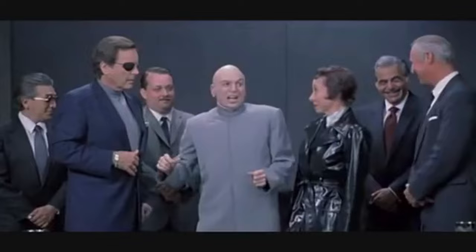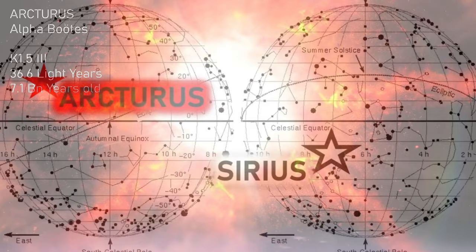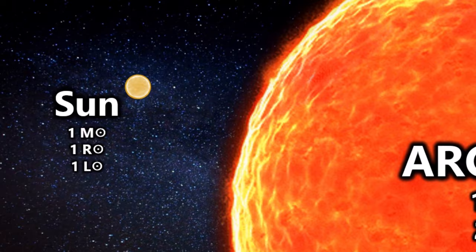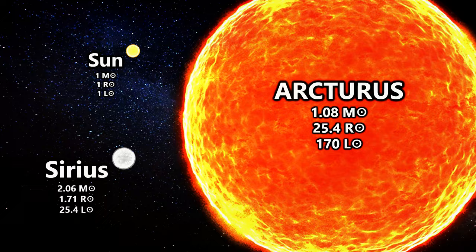Located relatively close at 36.7 light-years from the Sun, Arcturus has a spectral type of K1.5 III and is an aging star of around 7.1 billion years of age. One of the more striking characteristics about Arcturus is that it is about the same mass as the Sun, but because it has expanded to 25 times its size, it is now around 170 times more luminous — offering a glimpse at the future of our own solar system.